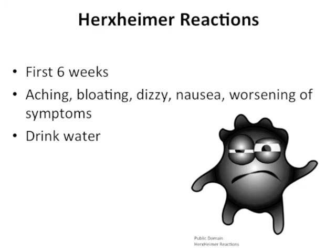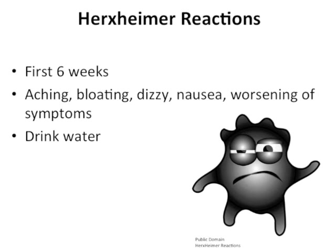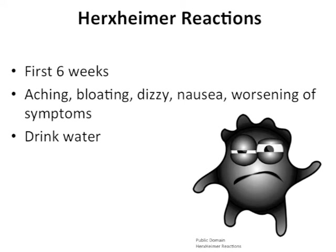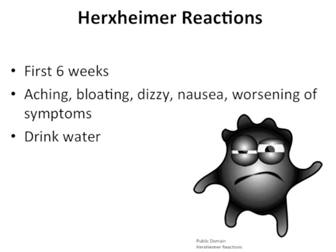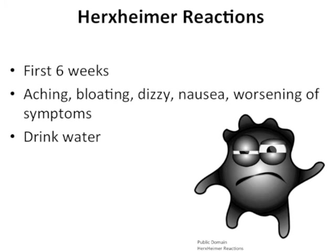During the treatment program, many participants experience Herxheimer reactions within the first six weeks. A worsening of symptoms, aching, bloating, dizziness, and nausea are likely. It is at this time that many candida cells are collectively undergoing a die-off and create an overload on the body's elimination systems. Remain positive and continue to move forward with the program while keeping the end goal in mind.